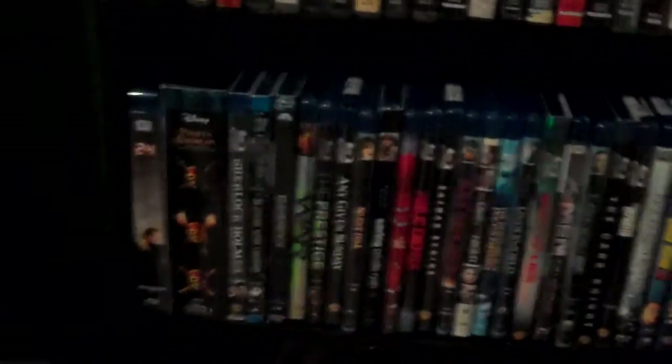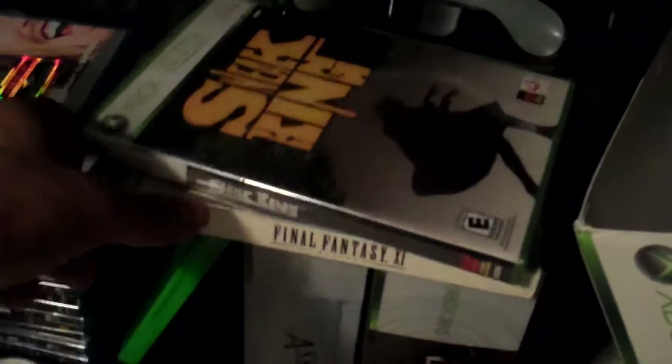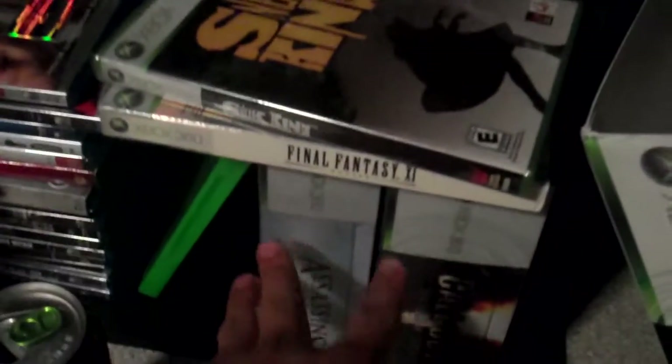Underneath that I got my Blu-rays, and two games for the 360 that I don't even play — those sneaker games that Burger King put out, and Final Fantasy. These two games I'm not talking about.